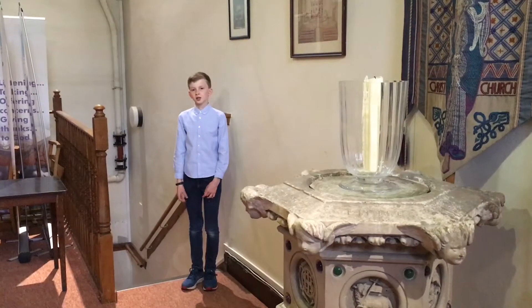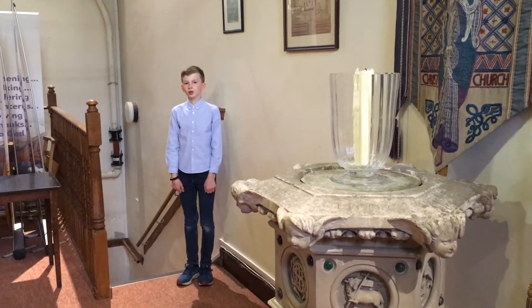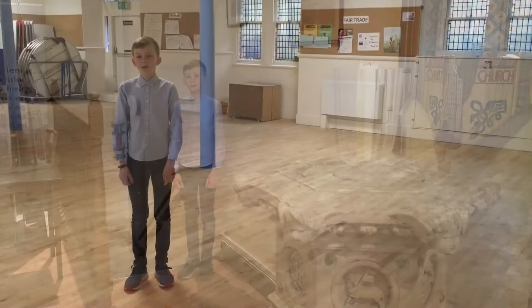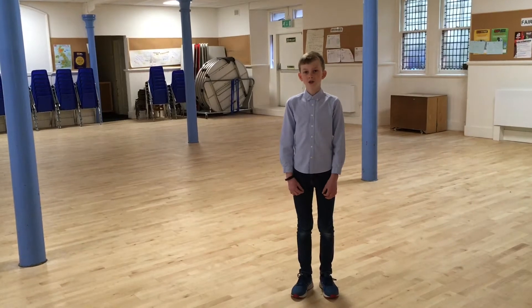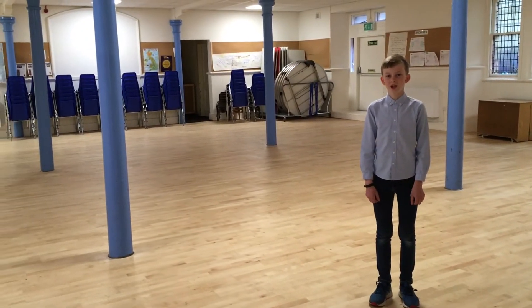You can access the church hall by going down these stairs or using the outside door. This is the church hall which is used for refreshments after the Sunday service. It is also used for many community and church activities.